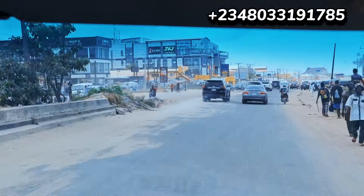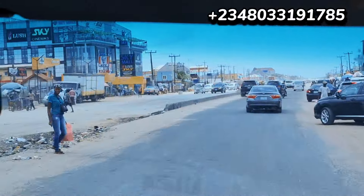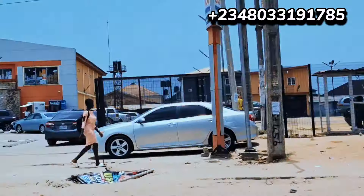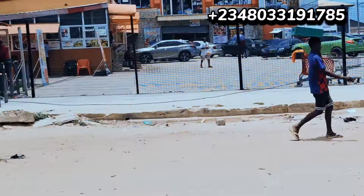The big news I wanted to share is that the federal government has started construction work on the coastal road from Lekki, Dangote Refinery, all the way to Calabar. We are now at Sangotedo — we've passed through Blanco and through the traffic.